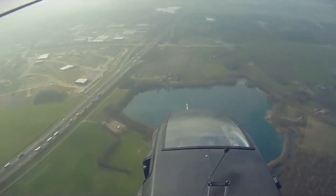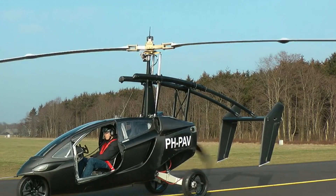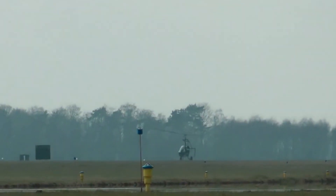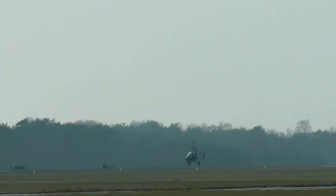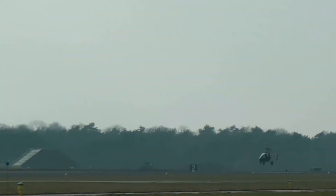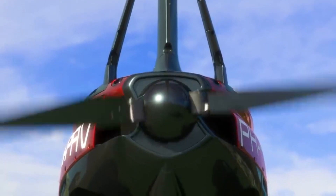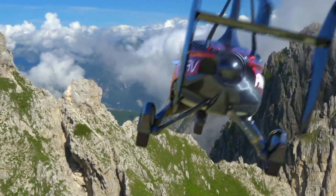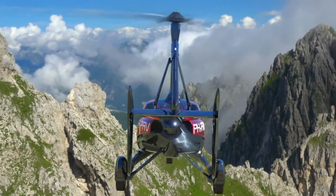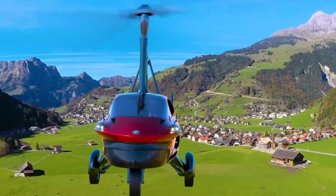The blades of the PAL-V are not powered by an engine — they rotate according to the wind and act like a parachute while you're in the air. This means you'll have to generate speed to take off, as if you were in an airplane. You will need an airplane license to operate this vehicle. I really like this gyroplane option because it prevents stalling — if you stall, the blades just turn according to the wind and you can hopefully use that to guide your way back down to land.